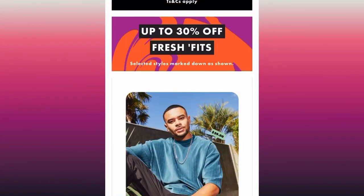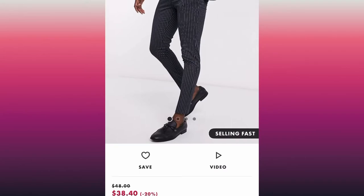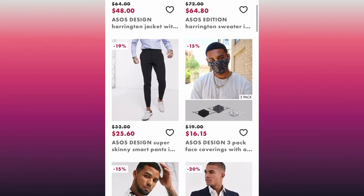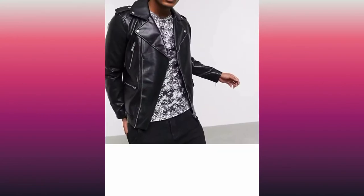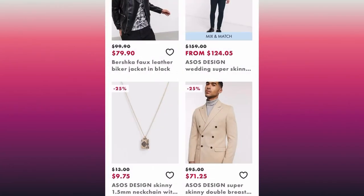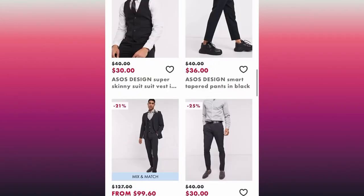Number three: ASOS. They're showing 30% off right now. If you're a student, you definitely want to sign up for the student discount because you can get that added on top of existing deals, which means you'll be paying a lot less. You do have to be careful with sizing here because some of the clothing seems to run a size bigger.